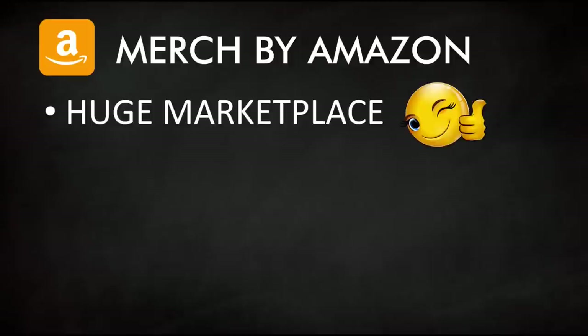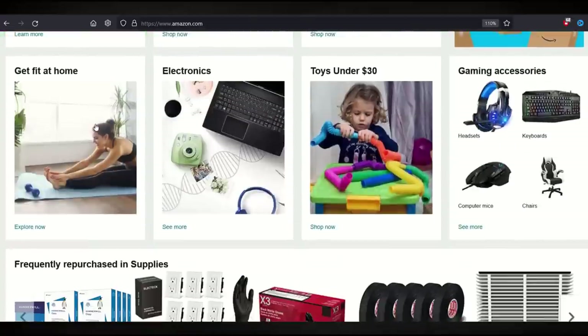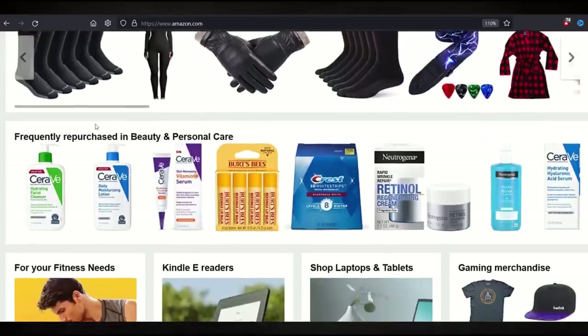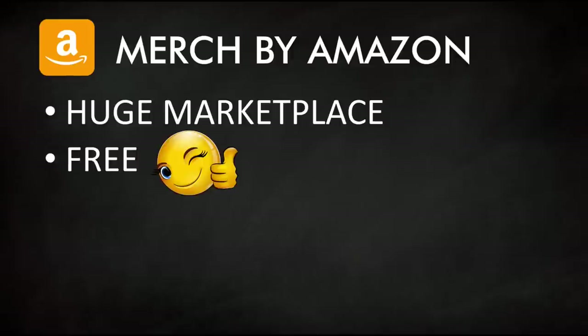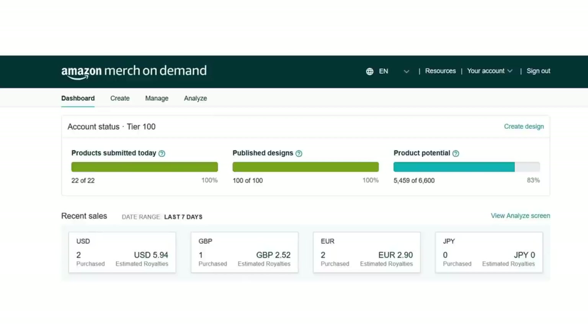One that I really like is Merch by Amazon. They have an absolutely massive marketplace — it's Amazon, and I think Amazon is only going to grow over time. To upload onto Merch by Amazon — primarily t-shirts, hoodies, and some other products like pop sockets — it is completely free to join and the interface is relatively intuitive. You upload a few keywords, pick your products, and you're off to the races.